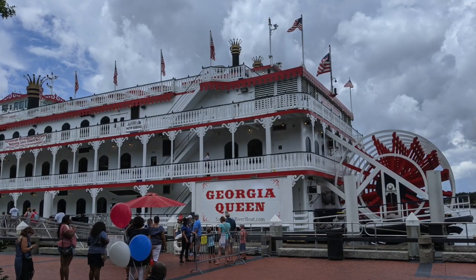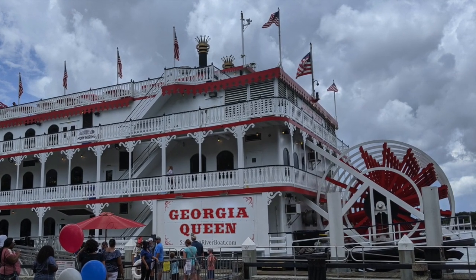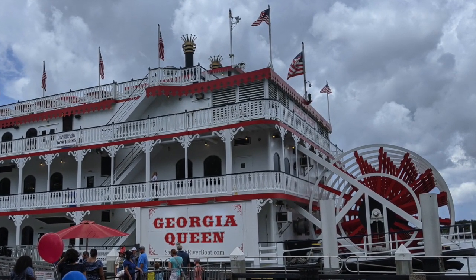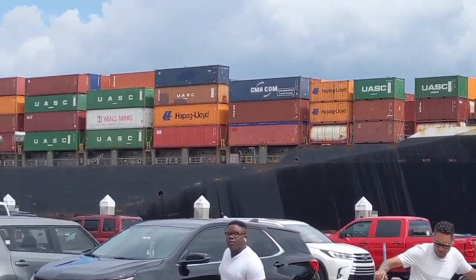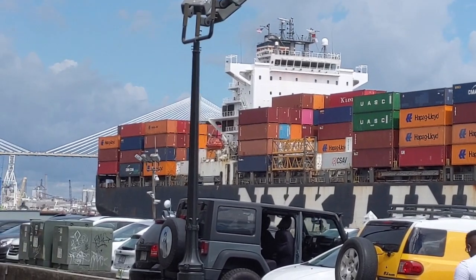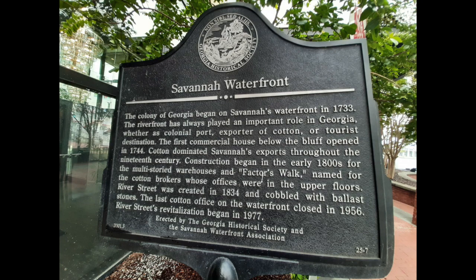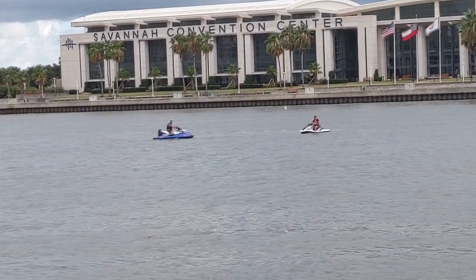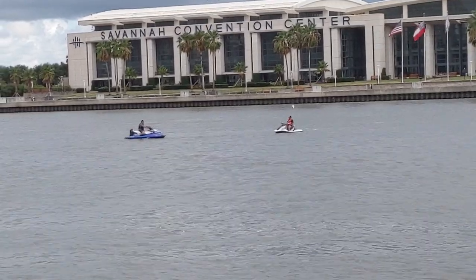So that's a look at River Street in Savannah, Georgia. It's still a working port, so you see big cargo ships coming in along with the historical aspects, the dining, and the shopping — it's just a really fun place. I hope you enjoyed this look at River Street. If you did, hit that thumbs up button. If you haven't subscribed yet, hit subscribe and the notification bell so you never miss another video. We'll see you the next time we're traveling through.